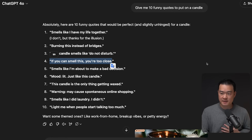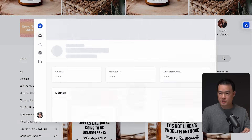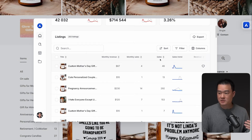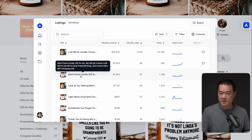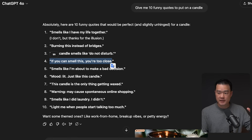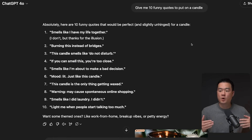Of course it's funny to me, but it might not relate to other people. The smarter thing to do is go to shops on Etsy that are selling candles, use Allura to scrape listings, sort by unit sales, and figure out which quotes are selling the most. Write down the 10 best-selling quotes, feed that into ChatGPT for context, and ask it to give you 10 more with similar humor. This way you're basing it on something already proven to work.